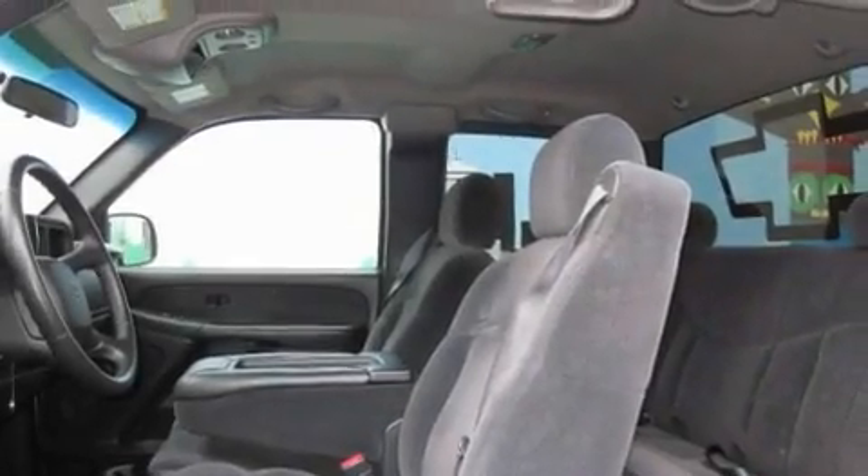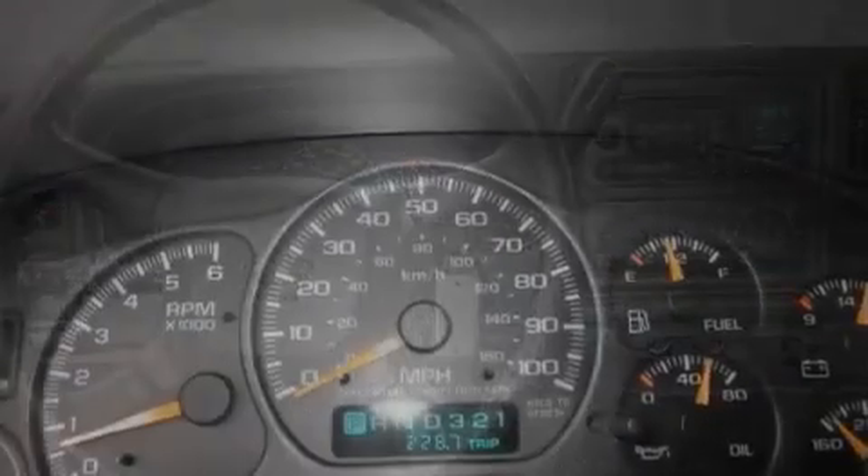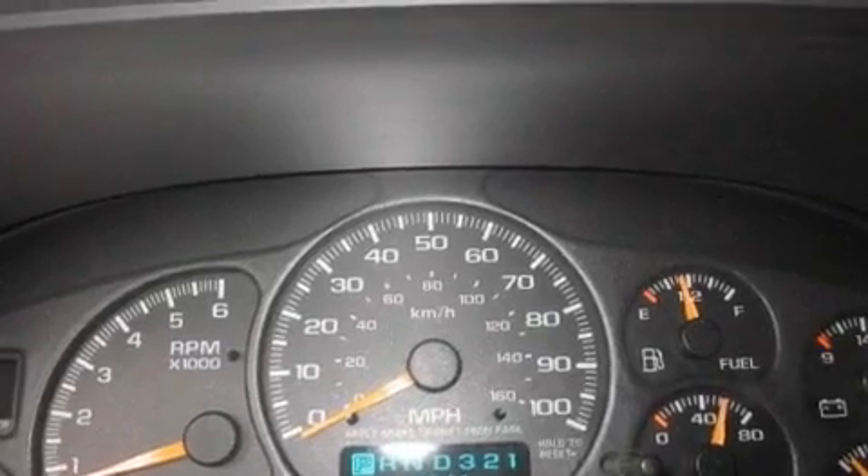Its top features include a CD player, a leather-wrapped steering wheel, stylish premium wheels, a bed liner, fog lamps, tinted glass, an anti-lock braking system, and cruise control.